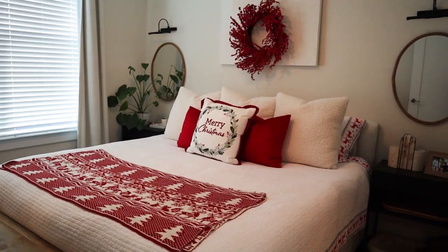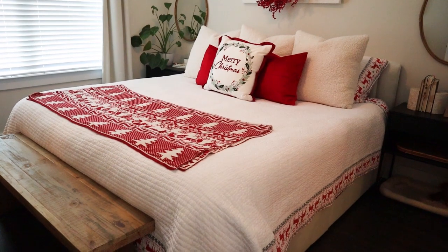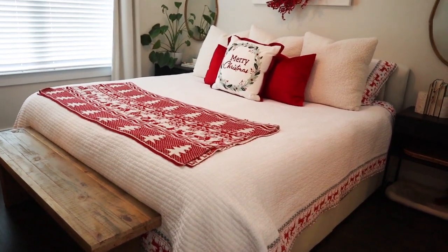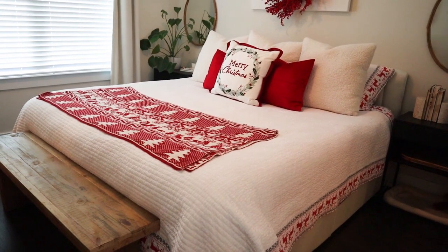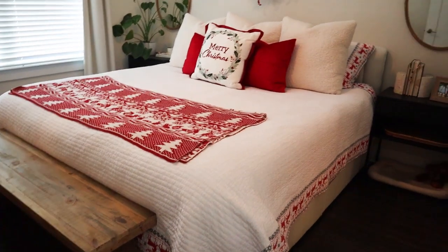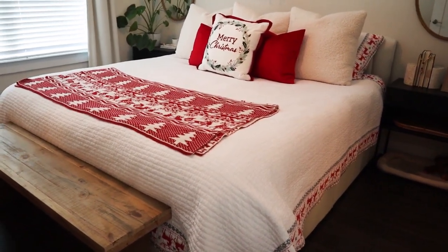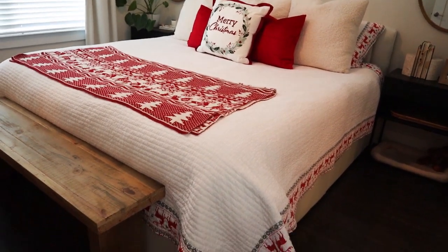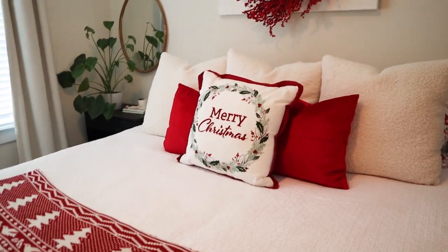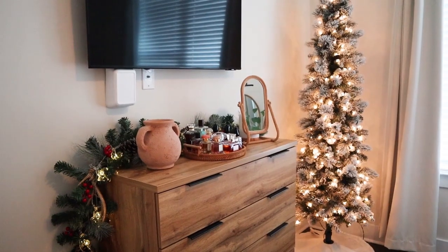Now for the cozy master bedroom — there's so much more I want to do with this space, but baby steps. The quilt and pillow shams with the deer design are from a brand called Levtex Home; I picked them up off Amazon for about $100 for a king-size set. Levtex Home really knocked it out of the park this year with Christmas bedding — definitely recommend them if you're interested. The 'Merry Christmas' pillow in the center is also from the North Pole Trading Co. selection at JC Penney.